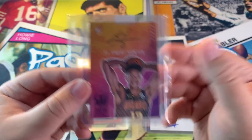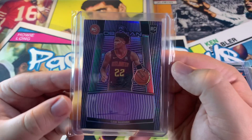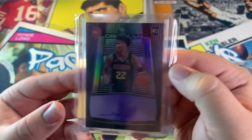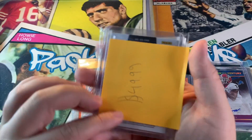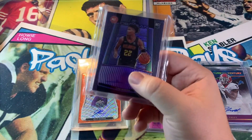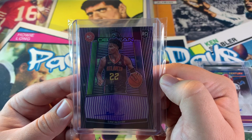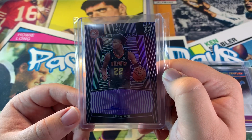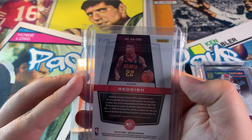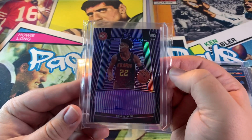On-card auto, gotta love those. Now we got a Cam Reddish from Obsidian — got this off eBay as well, of course all these cards are from eBay. I got this one for 49.99. Once I saw Cam Reddish auto I was like, let me put a bid on it. I bid with like two seconds left — that's probably the best way to bid, but put a good amount you're comfortable with. This is 47 out of 75.